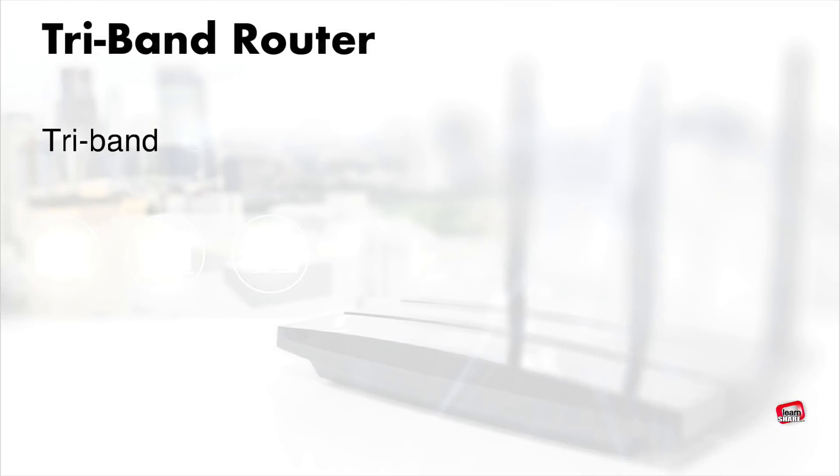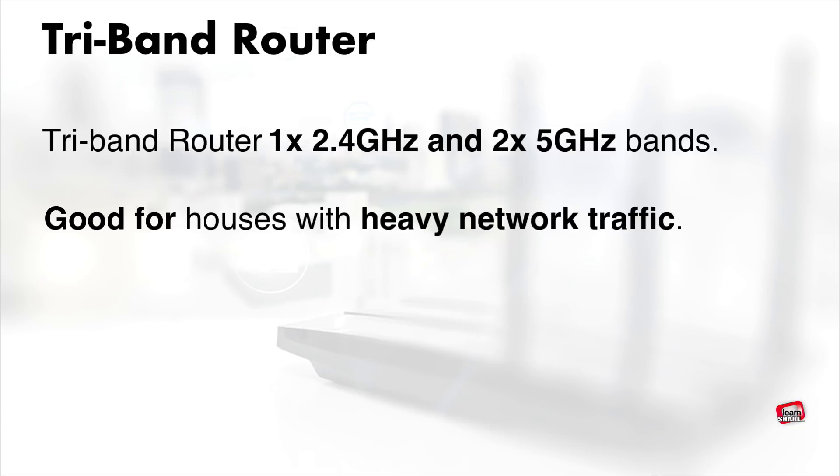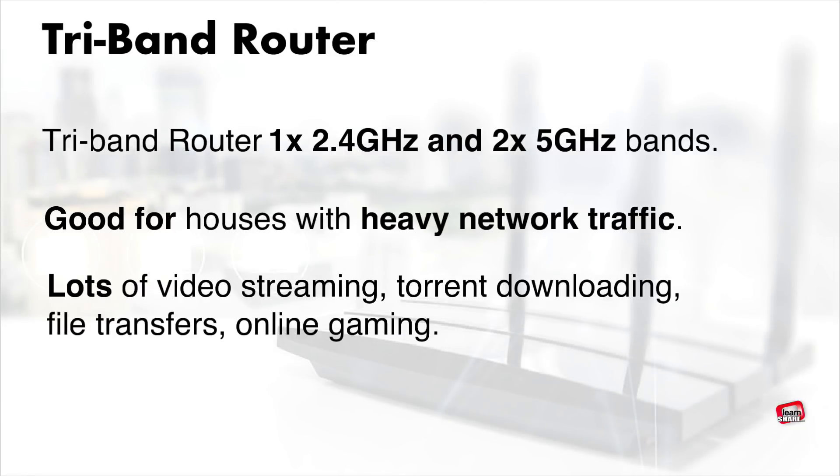We also have tri-band routers. These routers operate with one 2.4 gigahertz and two 5 gigahertz bands. They are good for multi-device households with heavy network traffic, lots of video streaming, torrent downloading, file transfers, and online gaming.